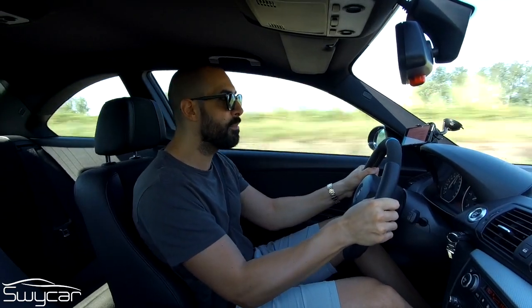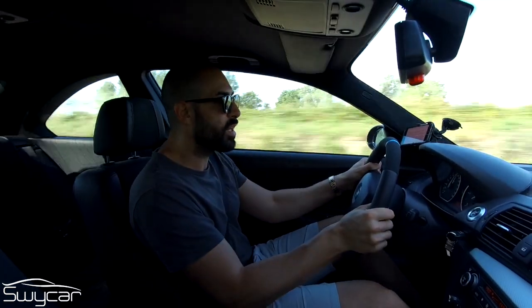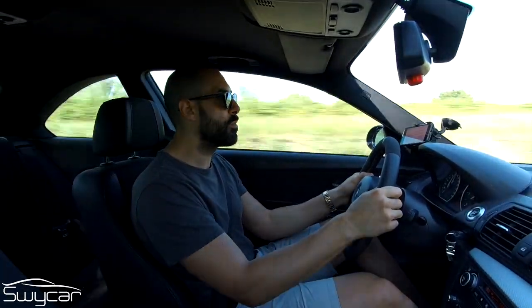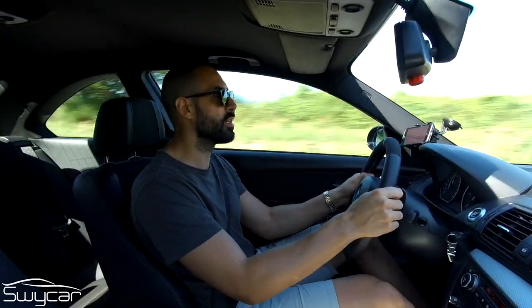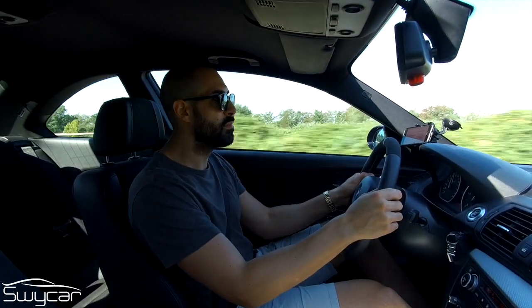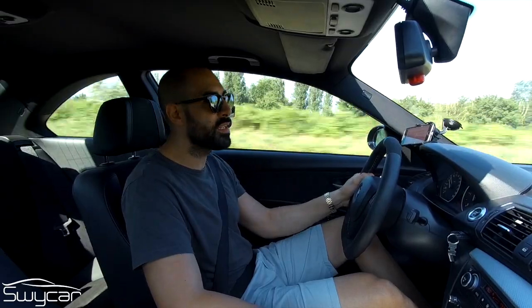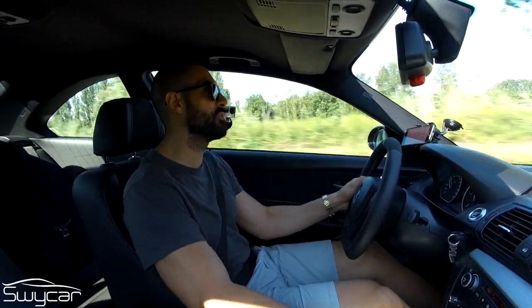Madonna mia che macchina, è velocissima. Fantastica. Grazie per aver visto il video, se ti è piaciuto metti like e iscriviti al canale, se non l'hai ancora fatto. Ciao!